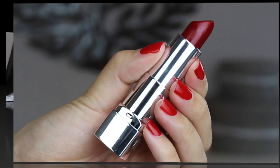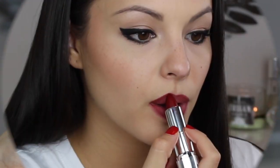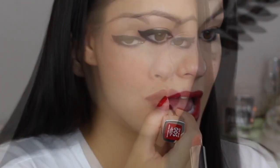Then I am going to top that with the Moisture Renew lipstick in the shade Diva Red. This is a gorgeous lip color for fall. I know I am going to be wearing this a ton. But these lipsticks are so hydrating. They do not dry out my lips. But the pigmentation is wonderful and they do have great staying power.